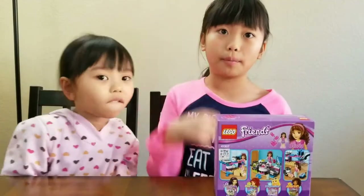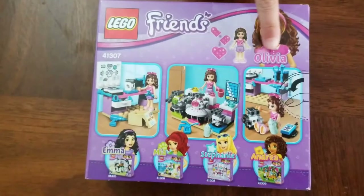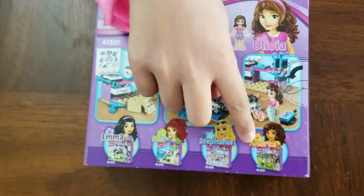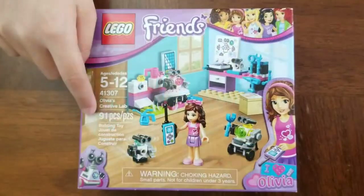This has five of them. The one that we got is Olivia. The other ones are Emma, Mia, Stephanie, and Andrea. This has 91 pieces.